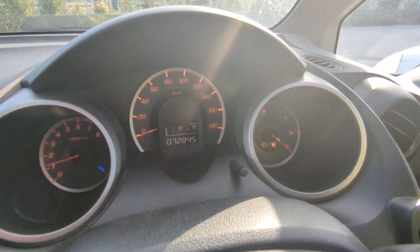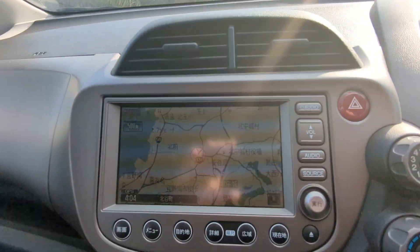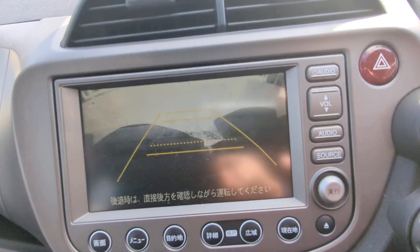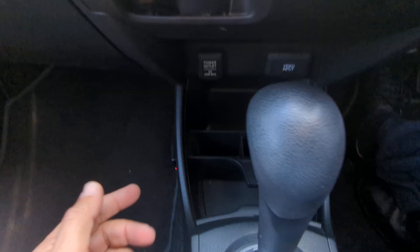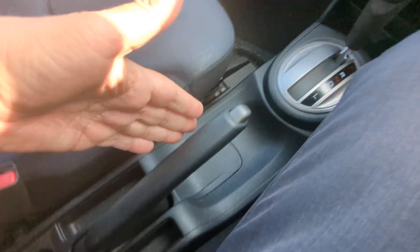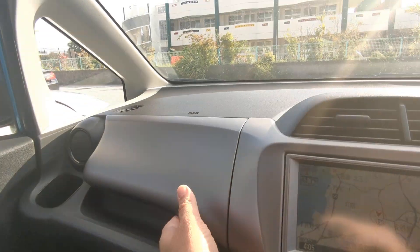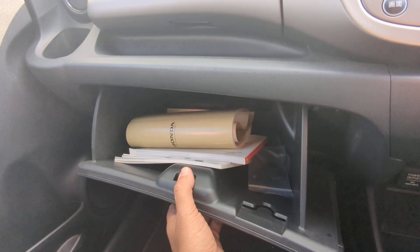Anything that pops up on the dash while you're driving, please pull over, find out what it is, and take the necessary action. Off to the left you have your radio slash monitor — this one does have a rear camera. You have your air conditioning controls, power outlet, cup holders, and a little area for storage. Your shifter, handbrake, and two cup holders — the back one's going to be for your third passenger. And then above the glove box you have a little compartment for storage and the glove box itself, plus a little bit of storage and a cup holder on each door panel.